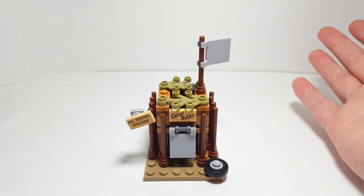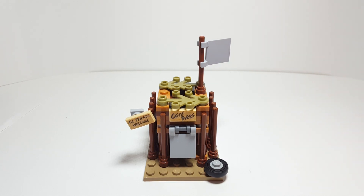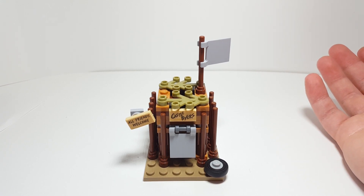I actually got a really good deal on this. I was unable to attend the event, but I got a really good deal. I've seen some of the crazy prices of people buying them from Leicester Square, and it was just insane.